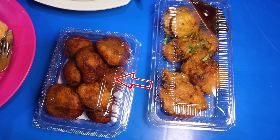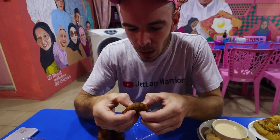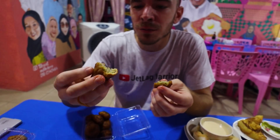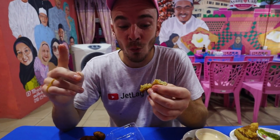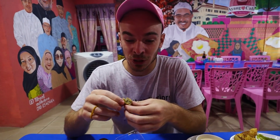I think this is called cek mek molek, which translates to 'beautiful lady.' It's a fried banana cake — banana cake, fried banana cake! This is really good, like a guilty pleasure — not something you should have every day but something you want to have every day. It's quite heavy. I can have four of these and go to bed.